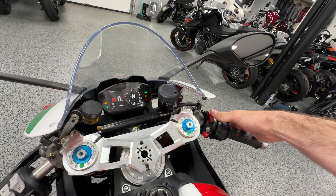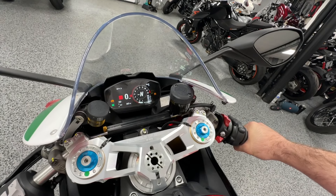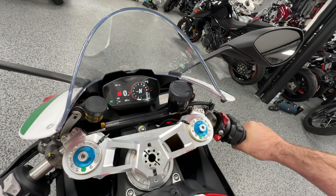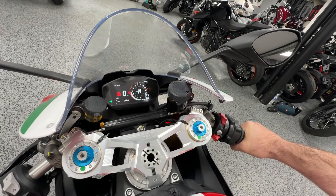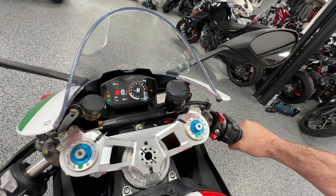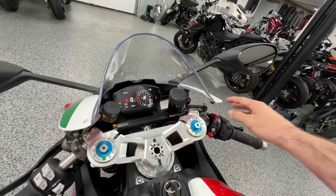The heads-up display shows that it only has 247 miles on it. Of course you have the quick shifter, Ducati traction control, ABS, wheelie control, and the EBC — and of course it's got the selective ride modes.